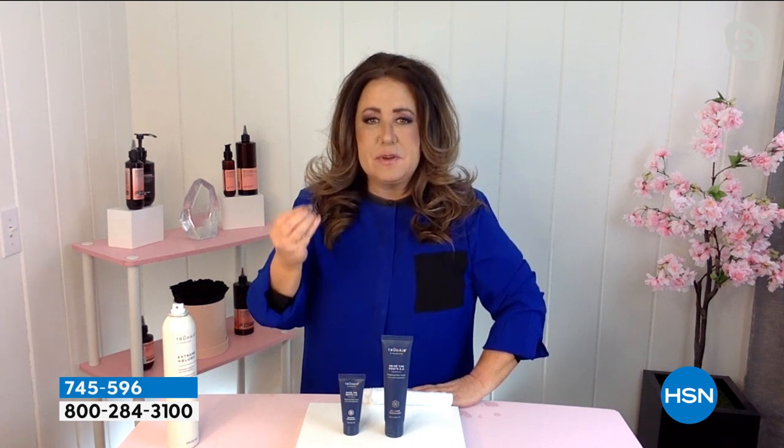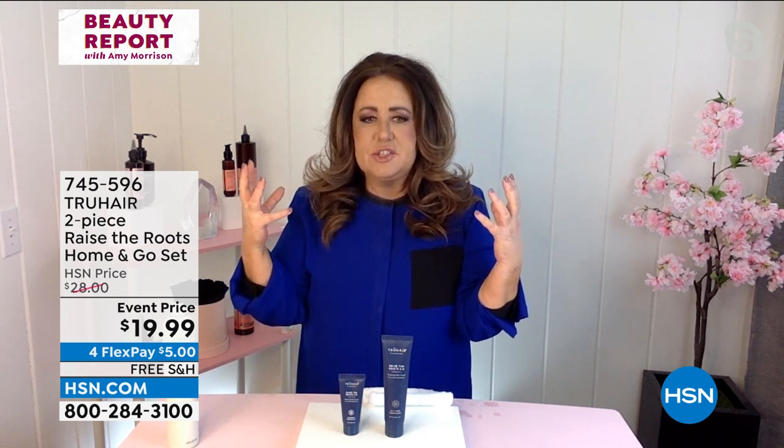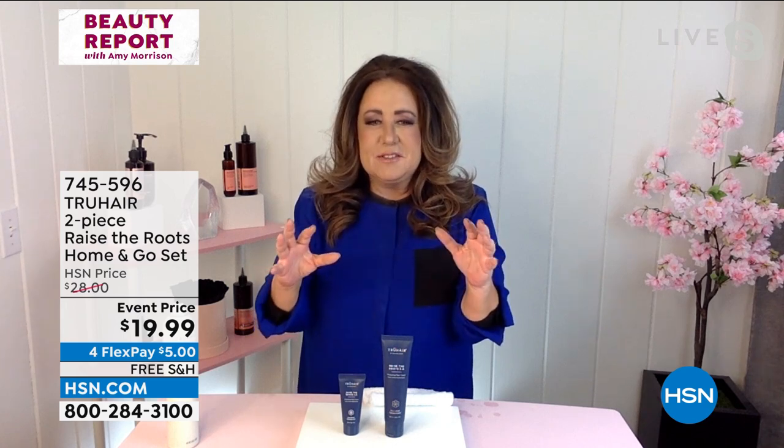It doesn't weigh the hair down. If you saw Patsy's before — Patsy has very fine hair, it gets weighted down super easily — the after is tremendous. If you've heard about Razor Roots, it's been one of our go-to products for many years. This is the latest edition, version 2.0. We added ingredients that actually help strengthen and nourish the hair as it gives you volume.